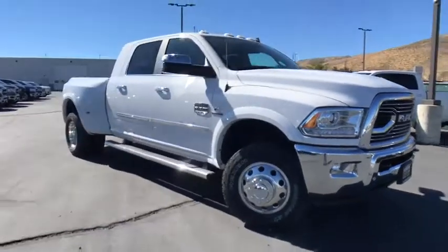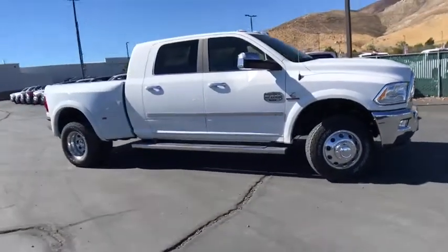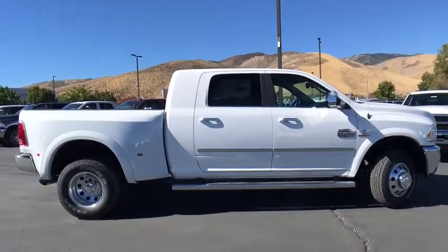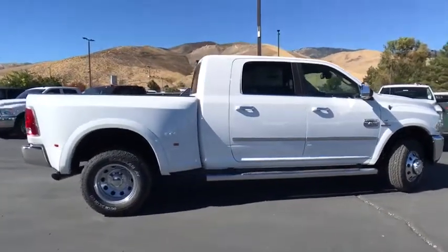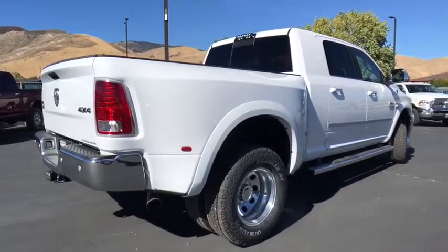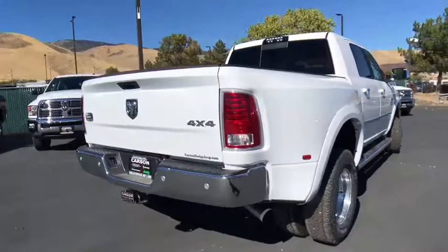The 2018 Ram 3500. Ram 3500 is a solid option for truck buyers in need of hauling capacity and serious towing. With names like Hemi and Cummins under the hood, there's plenty of muscle to back it up. Here are some of this vehicle's great options.